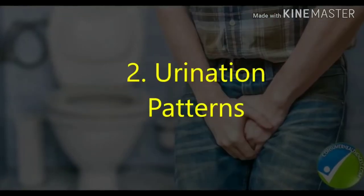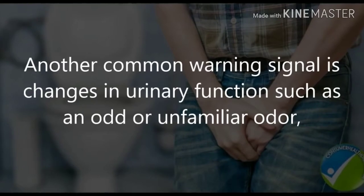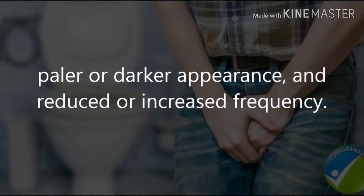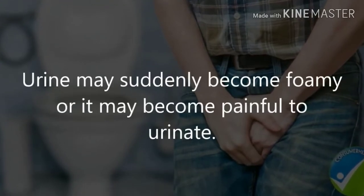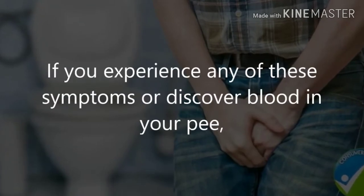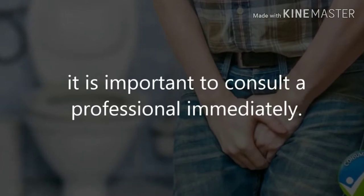2. Urination patterns. Another common warning signal is changes in urinary function, such as an odd or unfamiliar odor, paler or darker appearance, and reduced or increased frequency. Urine may suddenly become foamy, or it may become painful to urinate. If you experience any of these symptoms or discover blood in your urine, it is important to consult a professional immediately.